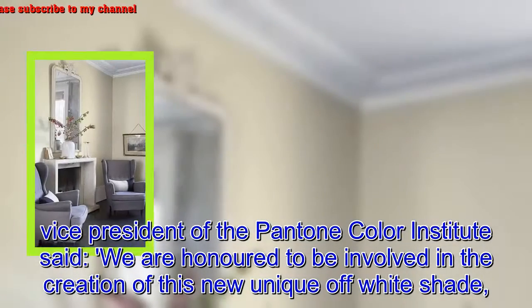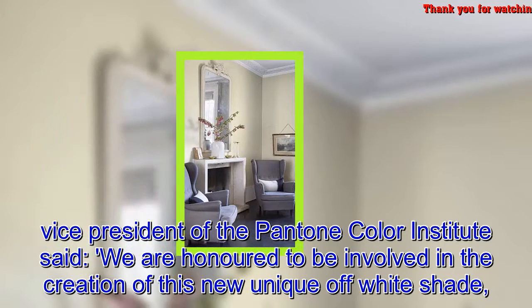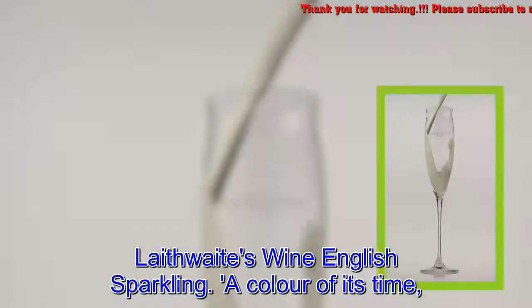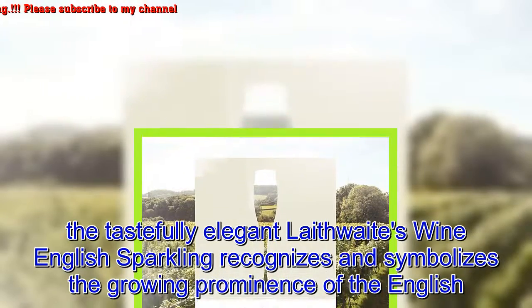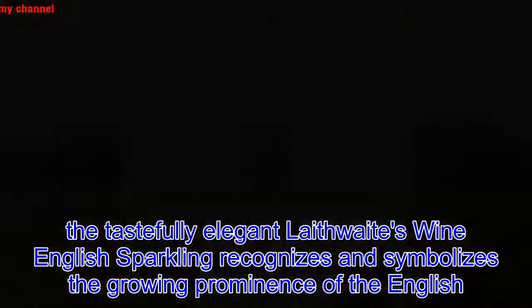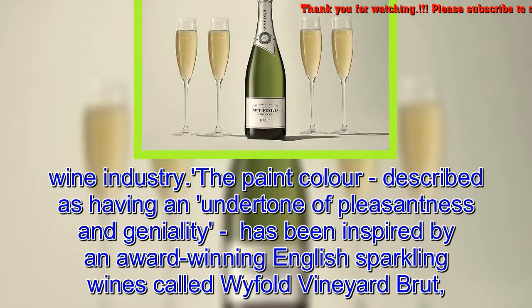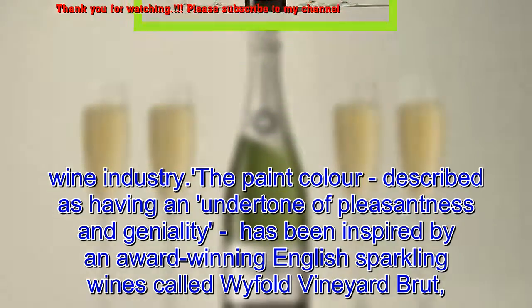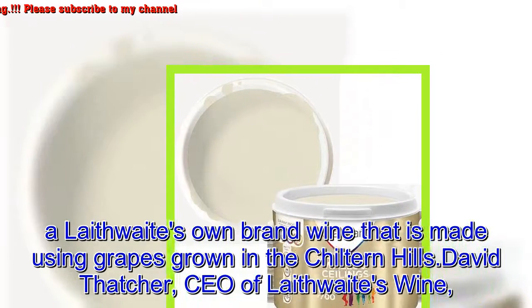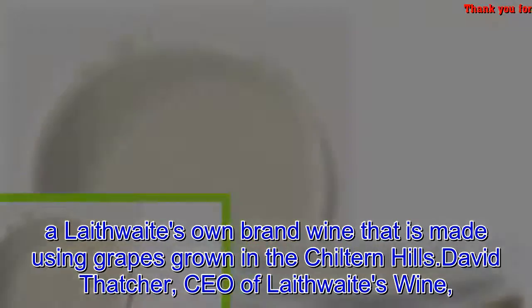Laurie Pressman, Vice President of the Pantone Color Institute, said: "We are honored to be involved in the creation of this new unique off-white shade, Laithwaite's Wine English Sparkling — a color of its time." The tastefully elegant color recognizes and symbolizes the growing prominence of the English wine industry. The paint color, described as having an undertone of pleasantness and geniality, was inspired by an award-winning English sparkling wine made using grapes grown in the Chiltern Hills.